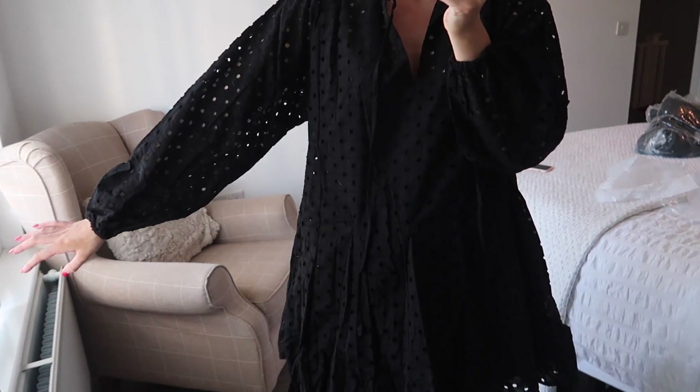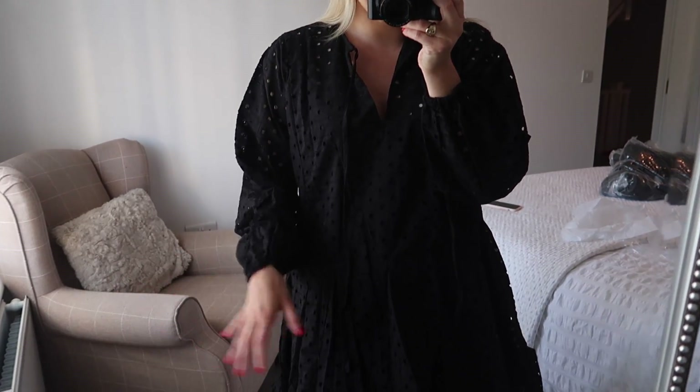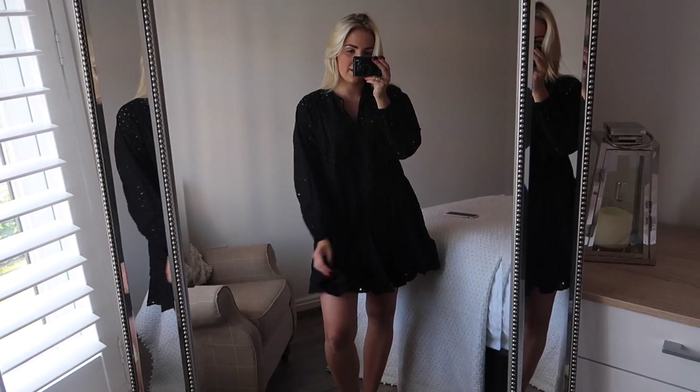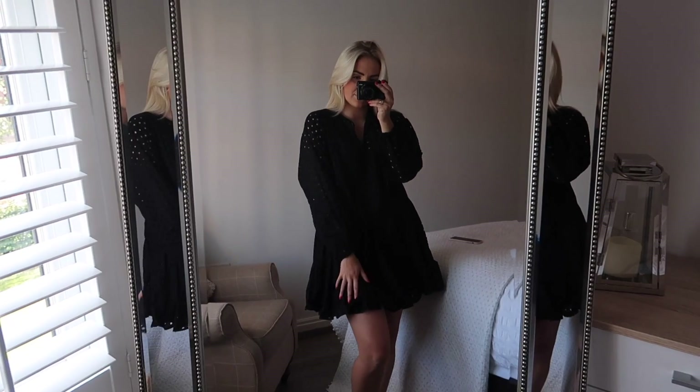I know you can't see it very well because it's black, but hopefully you guys get the idea. Really really like this one — definitely going to keep it. I think it's going to come in handy for lots of seasons and for the next couple of years.